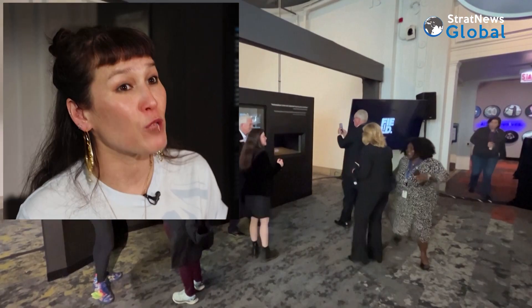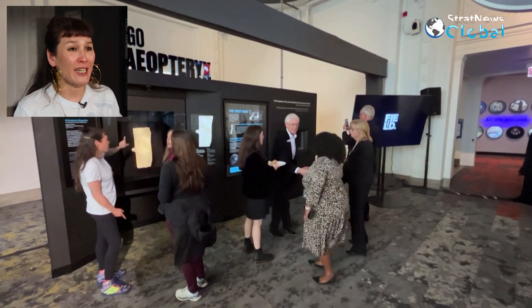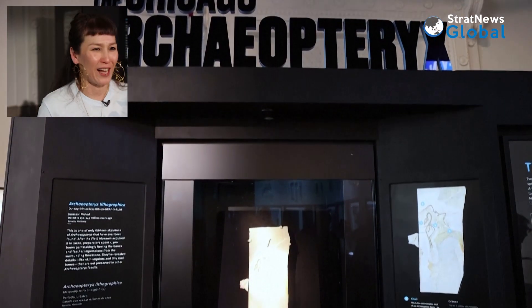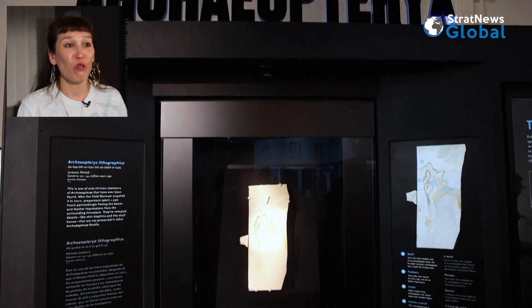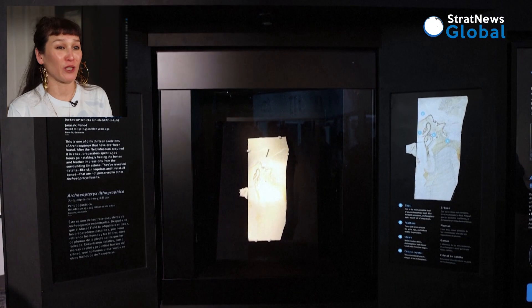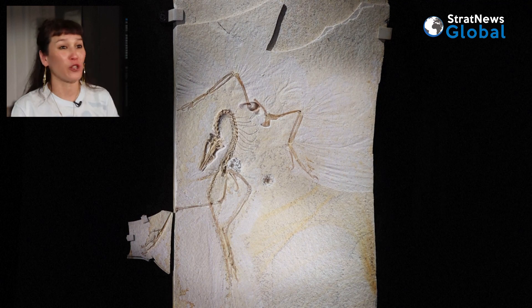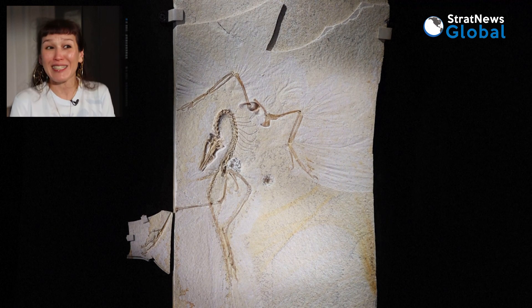We're actually gleaning tons of new information, and I really wouldn't have expected this. There are 12 specimens already, about half of them are complete, and they've been heavily studied. I thought we knew everything about the skeleton, but we've actually learned a lot of new basic information about what the skeleton looked like. We're transforming how we interpret the skull and other parts of the body, so it's very exciting.